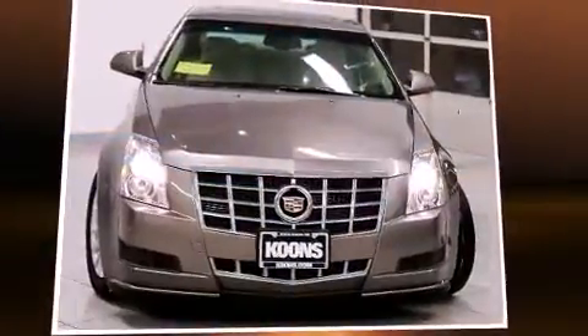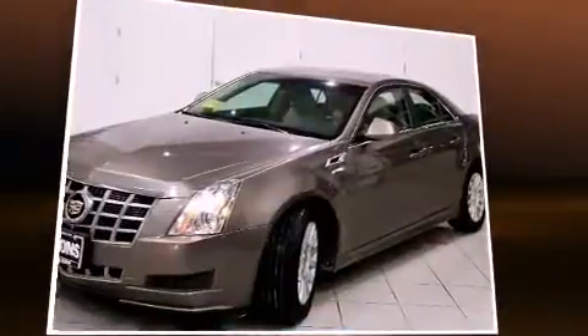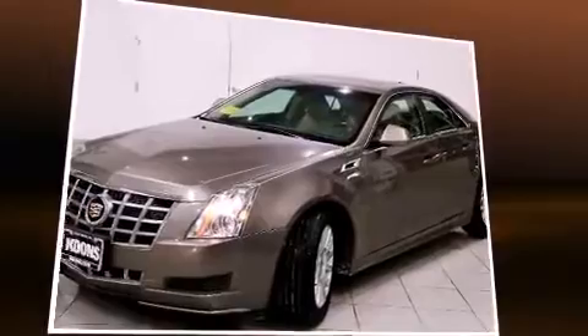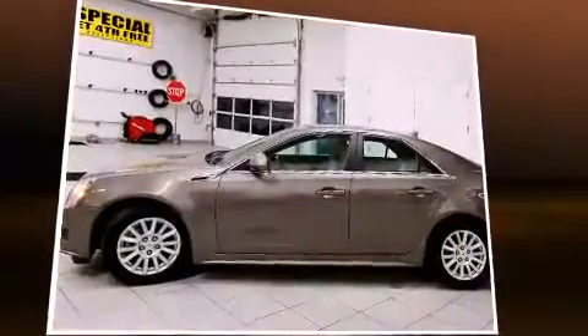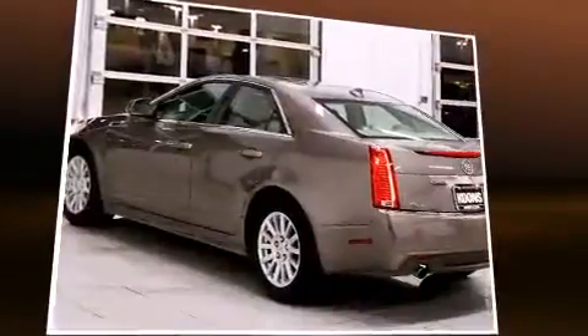Sensibility and practicality define the 2012 Cadillac CTS. With just over 35,000 miles on the odometer, this four-door sedan prioritizes comfort, safety, and convenience. It features an automatic transmission, all-wheel drive, and a three-liter six-cylinder engine.